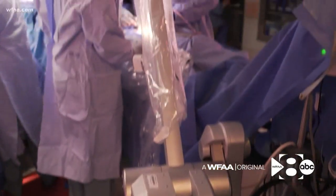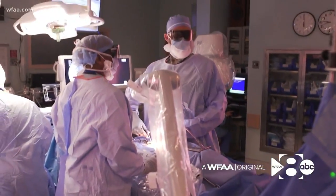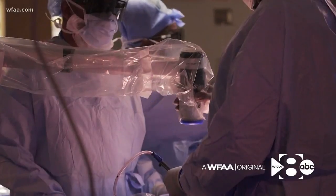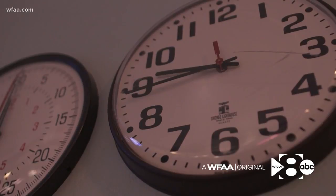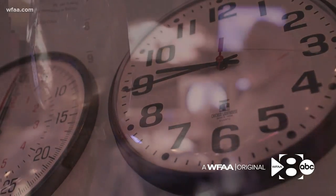Wohlfeld and his team lobbied for this tool, believing those who served deserve cutting-edge care. If I had my way, I'd be back in active duty, but this is the way that I can give back. And if I can do it one patient at a time, that's the way I can deliver it. A commitment they work hard to keep every second, every hour, every day.